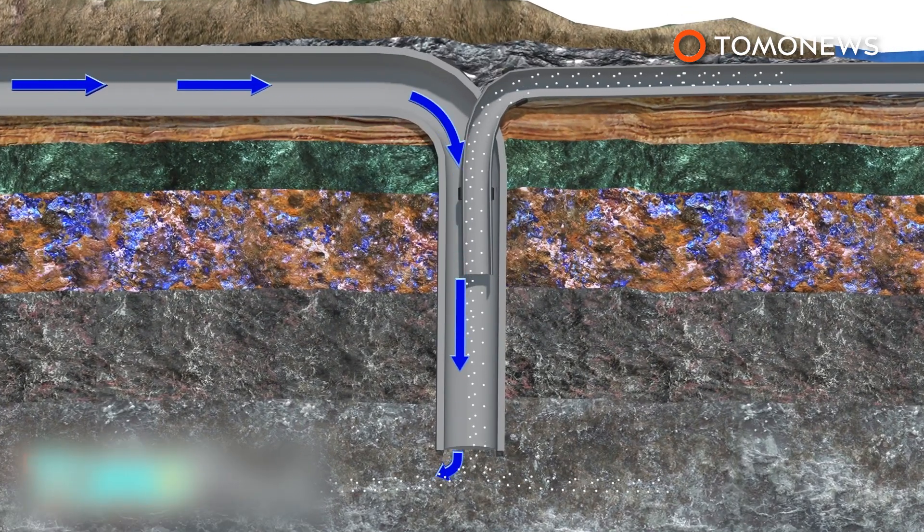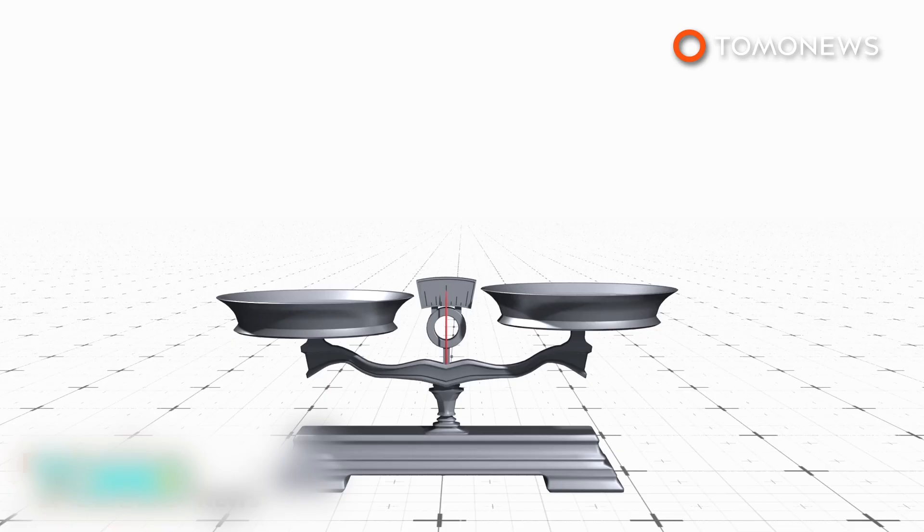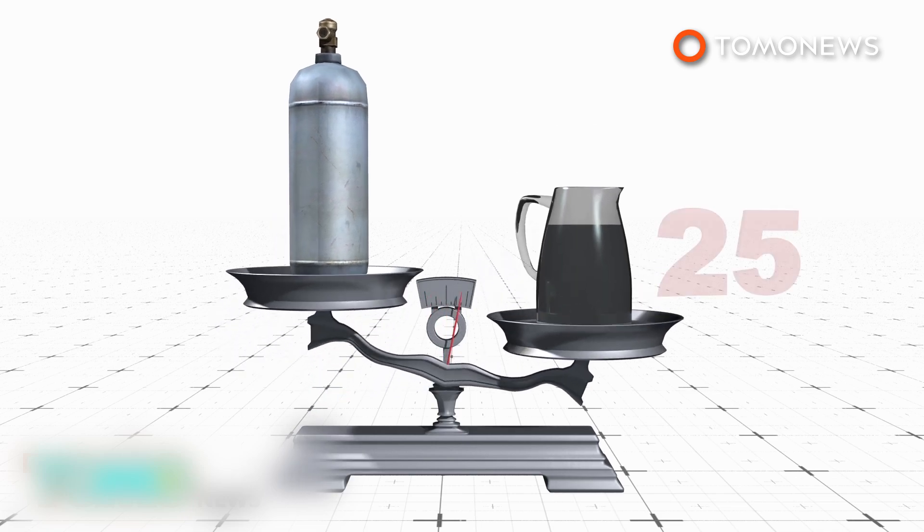Researchers dissolved the gas in water to prevent it from escaping. More than 95% of the gas turned to stone within two years, speeding up a natural process that takes hundreds or thousands of years.